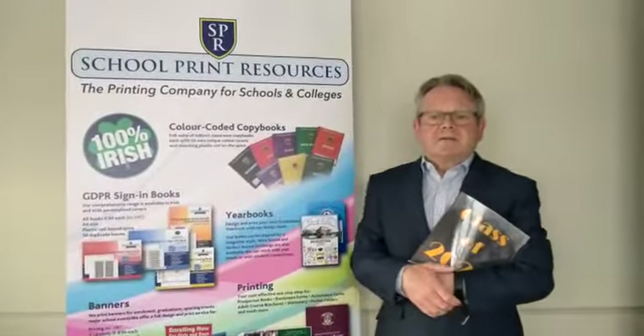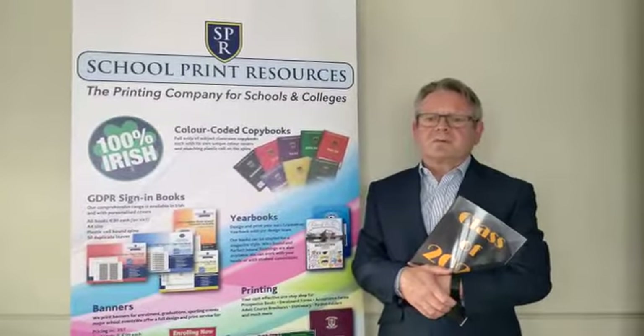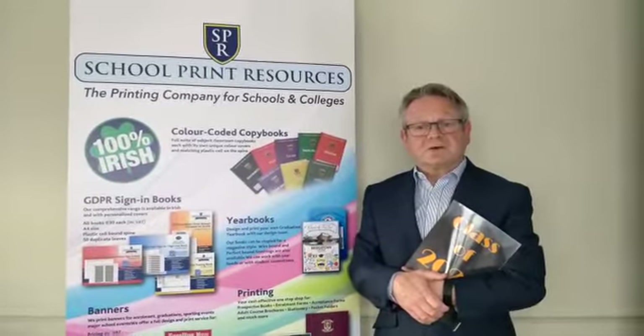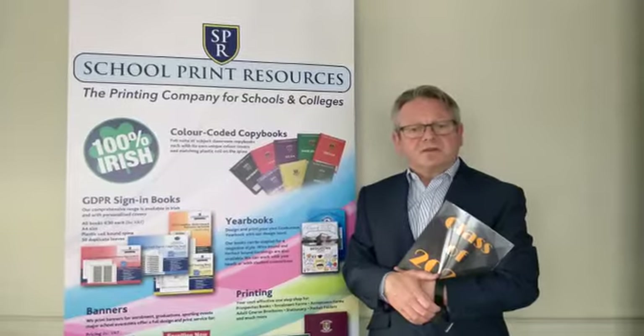Finally, before I finish, just to let you know that School Print Resources also print booklets for schools. For example, parent information booklets, Jolly Phonics worksheet booklets and enrolment booklets.